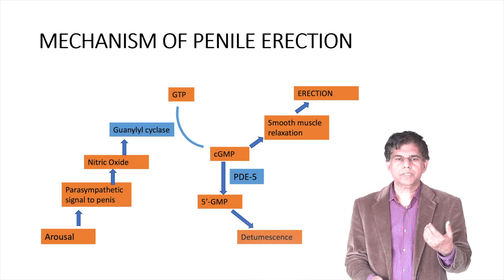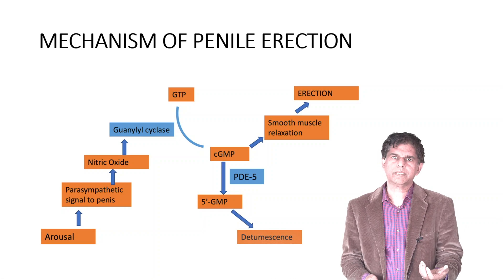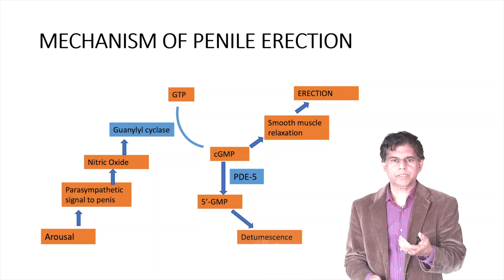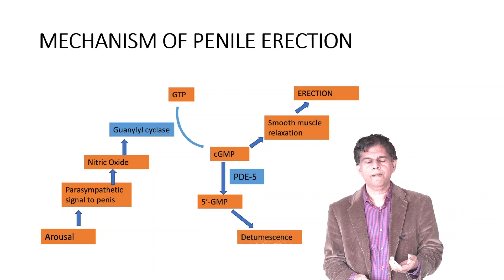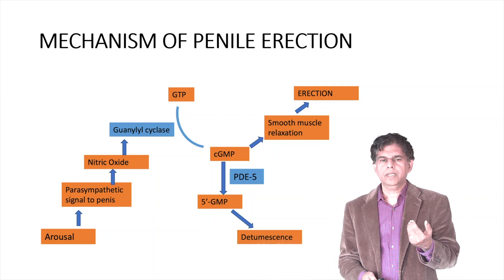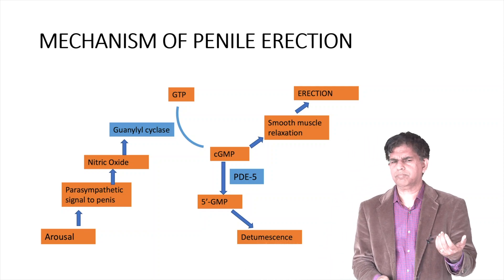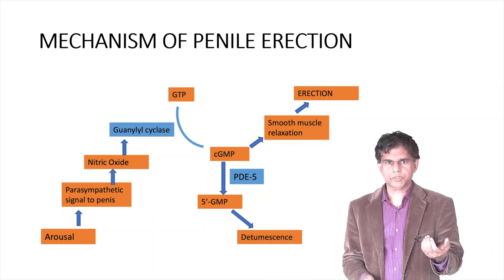It's good to know the mechanism of how penile erection happens. A parasympathetic signal triggers the release of nitric oxide, which converts GTP into cGMP. The cGMP helps with smooth muscle relaxation, which produces the erection. Viagra is a phosphodiesterase inhibitor — it works by blocking the conversion of cGMP into 5-GMP, so more cGMP remains available. This is why nitric oxide plays a bigger role in erectile dysfunction.